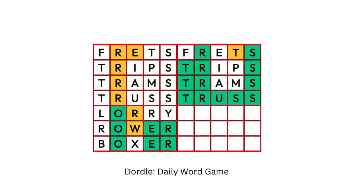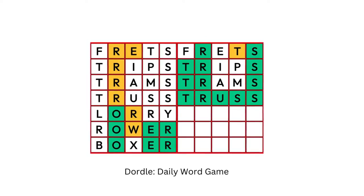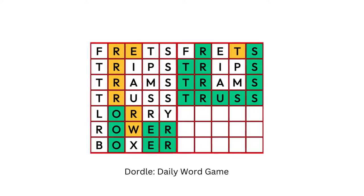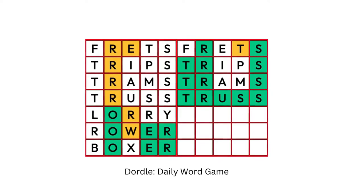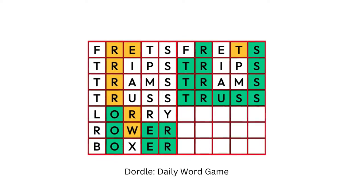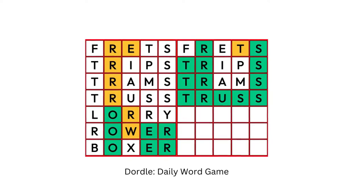3. Dordle. If you love the word puzzle game Wordle, you may want to try the Dordle game alternative. This game resembles Wordle in many ways, but has more words, rows, and columns. It's similar to Wordle in that it tests your vocabulary and patience. However, unlike Wordle, you can play multiple puzzles in a day, which makes it more challenging.